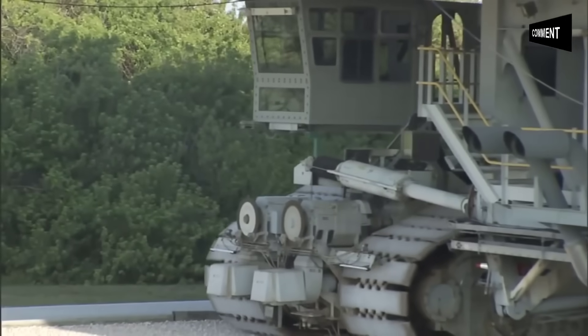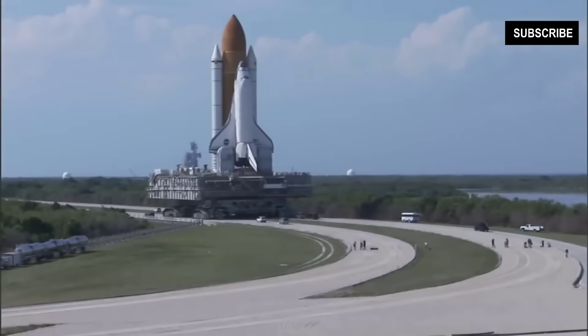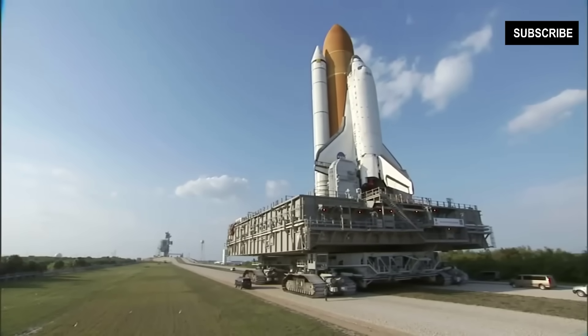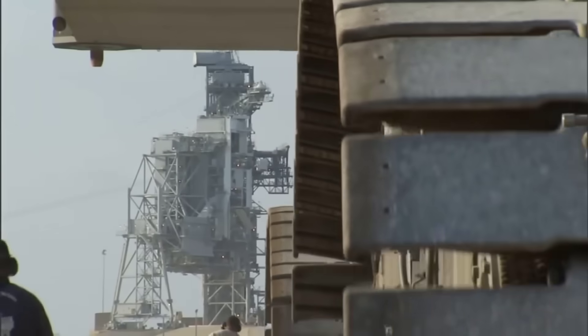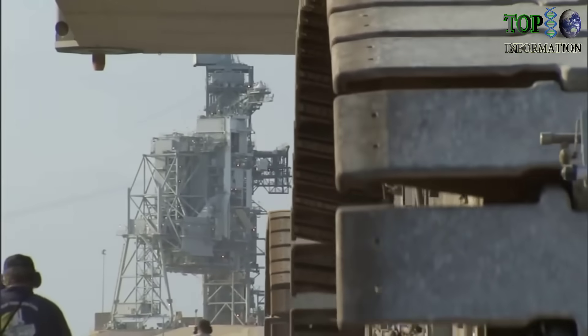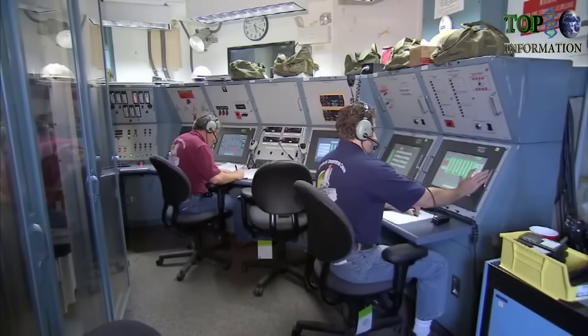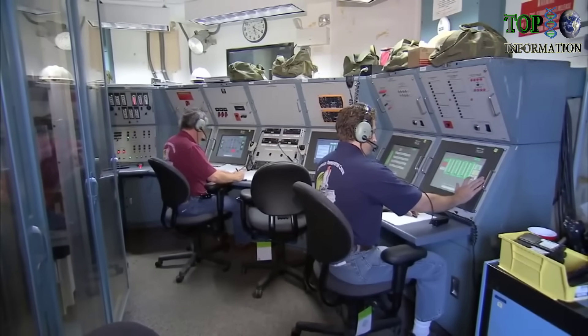One of the things about driving the crawler is you have to plan ahead, because obviously it doesn't turn on a dime. You have to really be on your game and thinking ahead about where you want to be one, two, three minutes ahead of time. The critical nature of the long rollout to the launch pad is not lost on those who operate this huge piece of machinery.